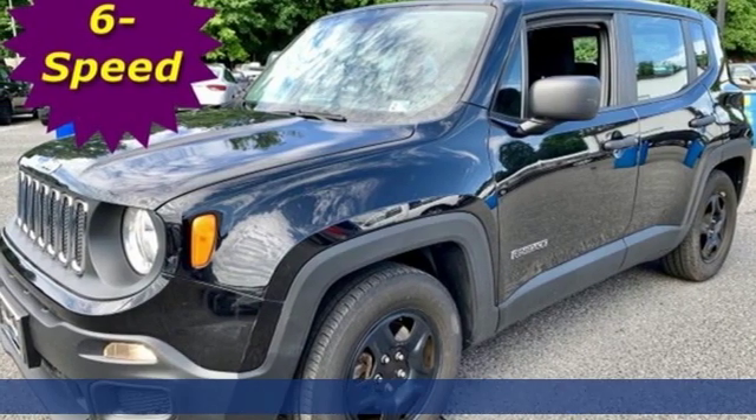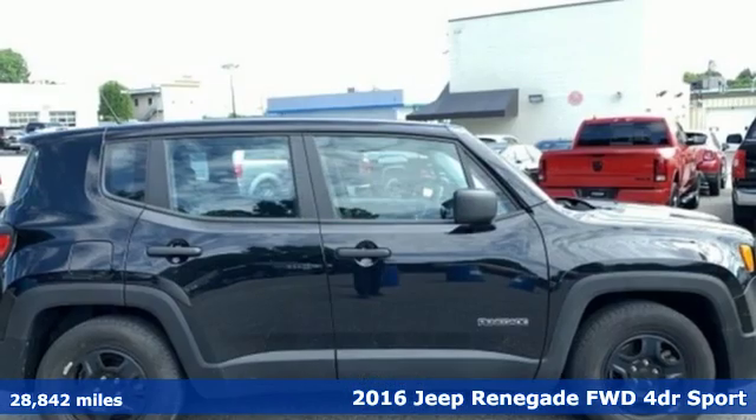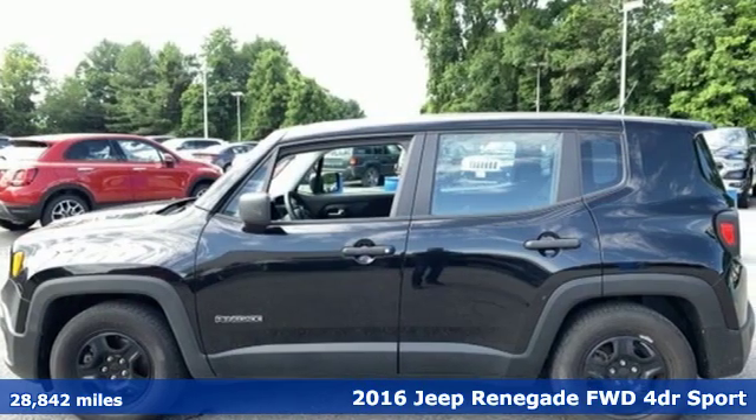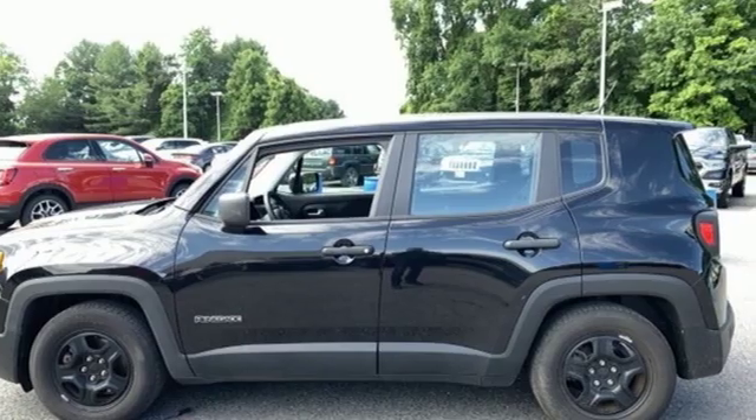It's a 2016 Jeep Renegade — more courageous, more credible, and more than ready for your next adventure. You'll look forward to every drive with features like these.